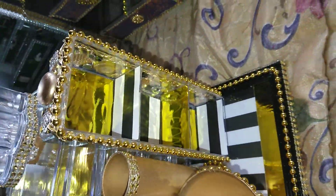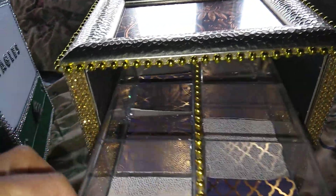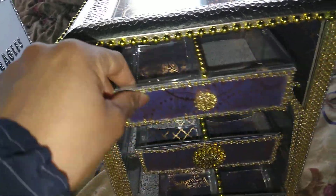Four drawers. Everything. And I have this one you can use as a jewelry box — makeup, whatever. Mainly jewelry.